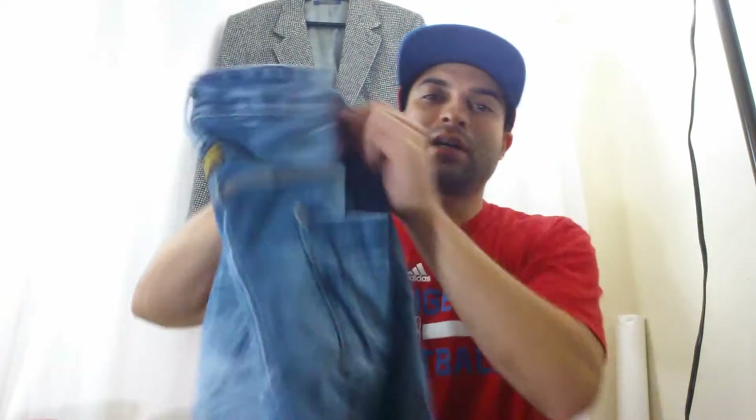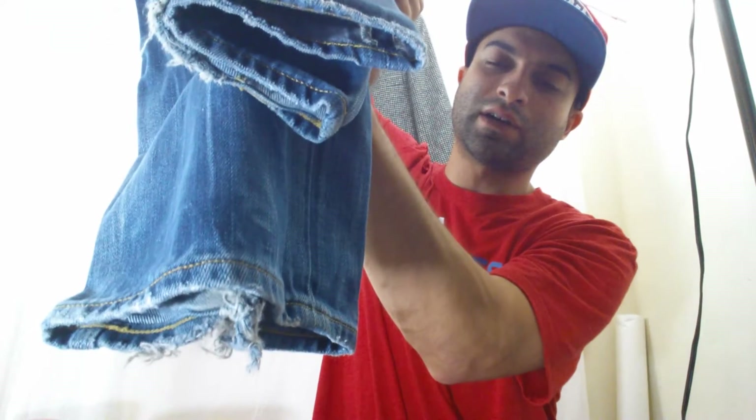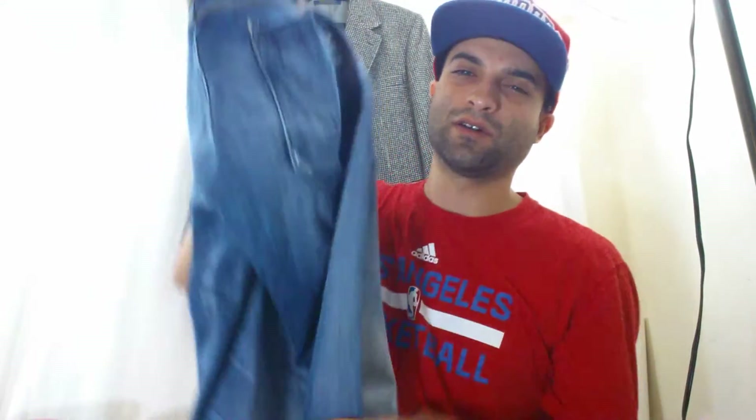The G-Star jeans — you might remember from a past video — I got these for six bucks and sold them for $40. I noted in the pictures that they were shredded at the bottom. Always let buyers know what's wrong with an item because they'll still buy it. Total investment was around $10 with shipping, so a good $30 profit.